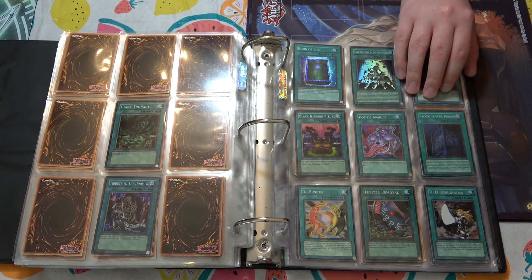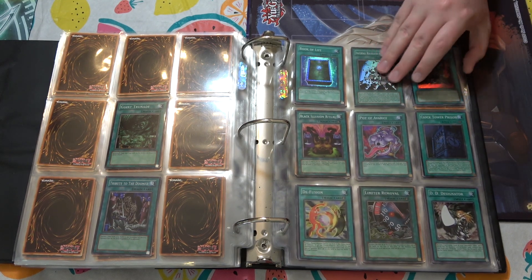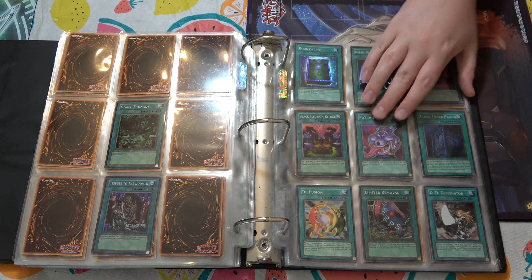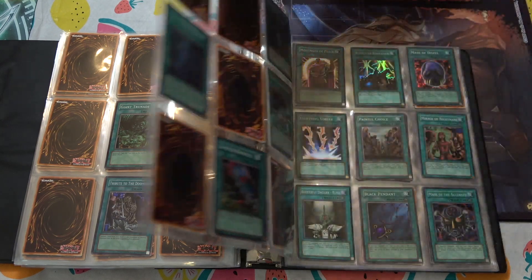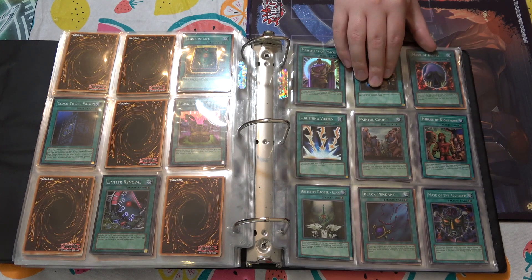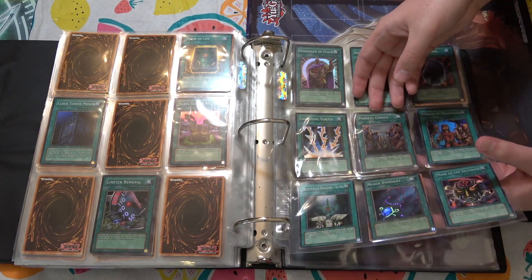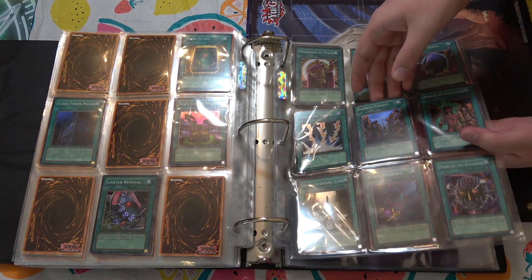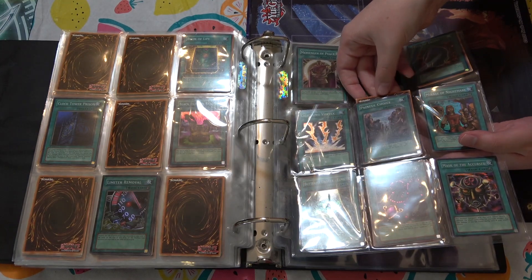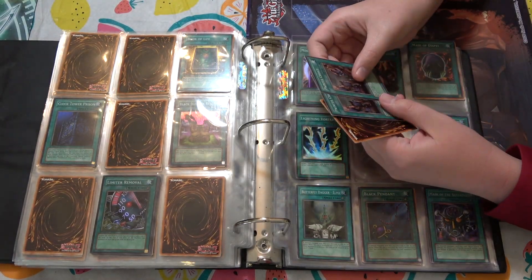First edition Limiter Removal. MRL Black Illusion Ritual is cool. First edition Pot of Avarice is cool — ultimate rares of that are really expensive as well. Another Limiter Removal. Lightning Vortex. Painful Choice — oh, you have multiple painful choices? I do — probably like four or five in there. I make multiple painful choices on a daily basis. Looks like there's only three. Only three, yeah.